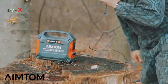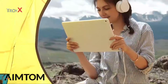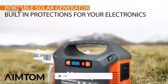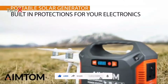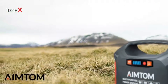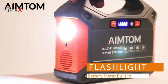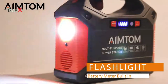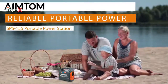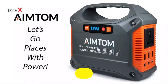This makes it the perfect emergency backup source for your home, travel, camping, the backseat on long road trips, and many more situations. It's safe to use anywhere — its built-in advanced battery management system safeguards your devices from short-circuit, overcharging, overvoltage, and overtemperature. This power bank also comes with a built-in LED flashlight and battery level indicator. AIMTOM: let's go places with power.